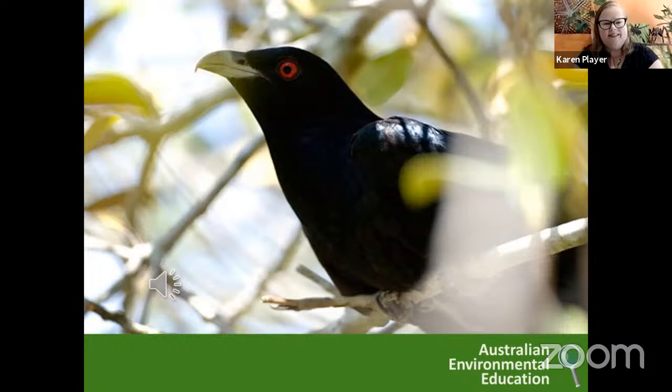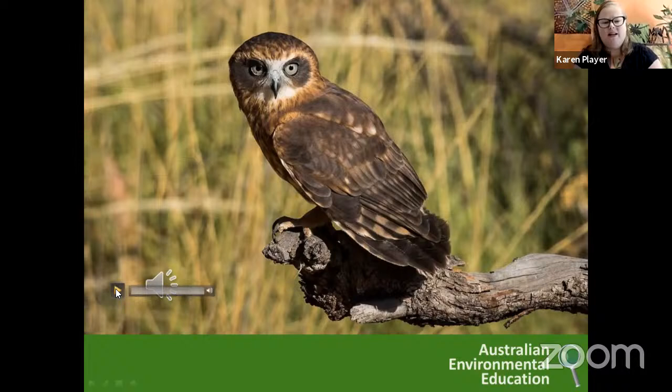This is the owl I have nearest me that I hear most often at night — this is a boobook owl, the southern boobook owl. And this is the one I can hear in my backyard — it's that real whoo-hoo kind of sound. So keep an ear out for this one as well.